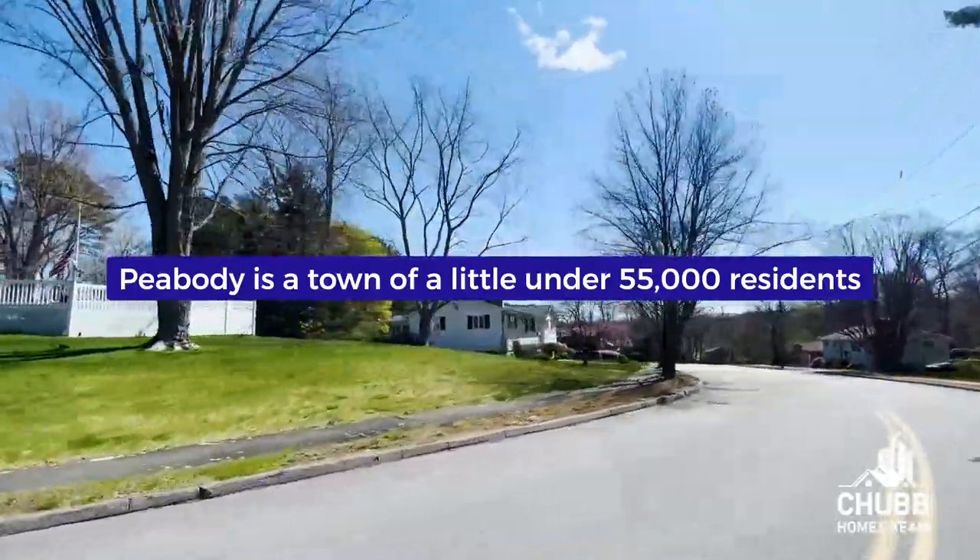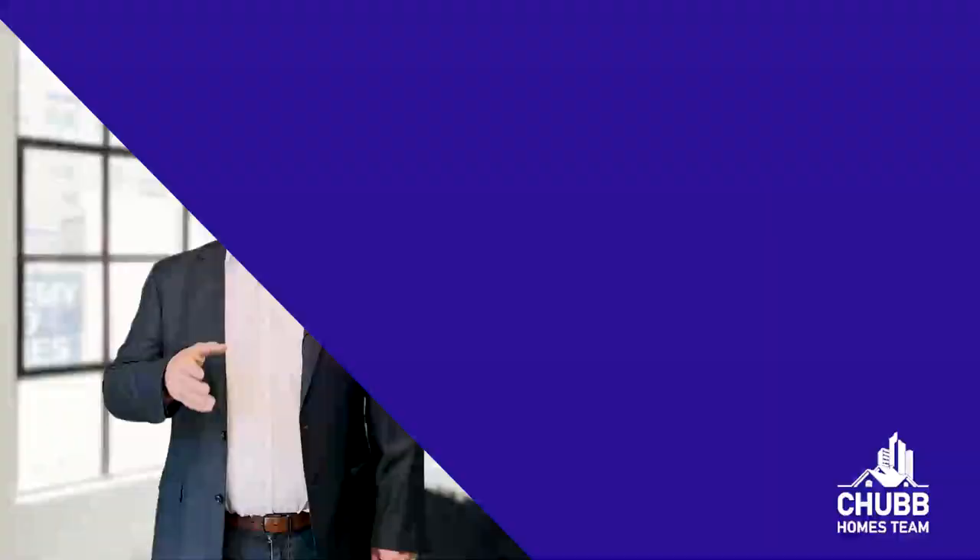Peabody is a town of a little under 55,000 residents, according to the last census. Peabody has come a long way from its start as a farming community. Today it is a vibrant community which consists of the region's largest shopping mall and industrial park that has attracted numerous medical and technology companies. Residents of Peabody are quick to point out that Peabody is really divided between West Peabody, South Peabody, and Downtown Peabody.